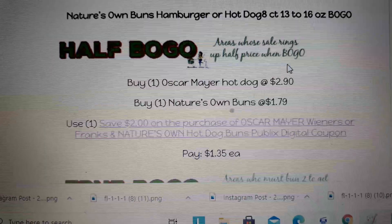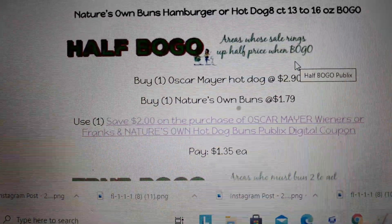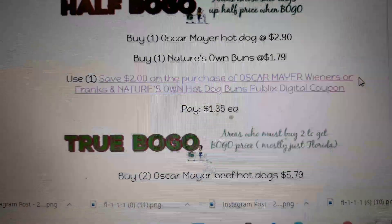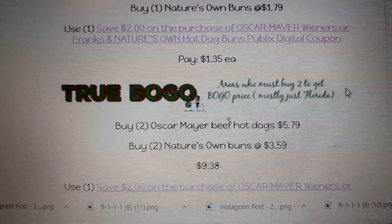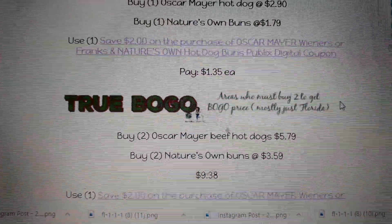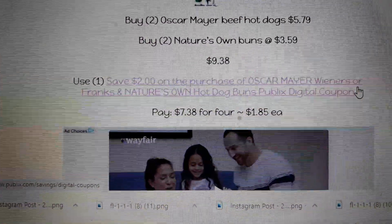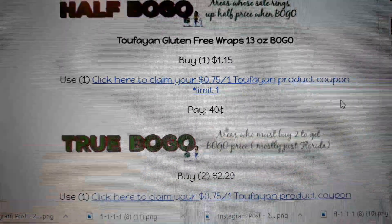Oscar Meyer beef franks are BOGO next week, along with Nature's Own buns — hamburger or hot dog. There is a digital coupon where you save $2.00 if you buy the hot dogs and Nature's Own. In a half-BOGO area, buy one hot dog and one bun, use one digital coupon, and pay $1.35 each. In true BOGO, you need two of each, so it comes to $1.85 each — still a great deal for hot dogs and buns.